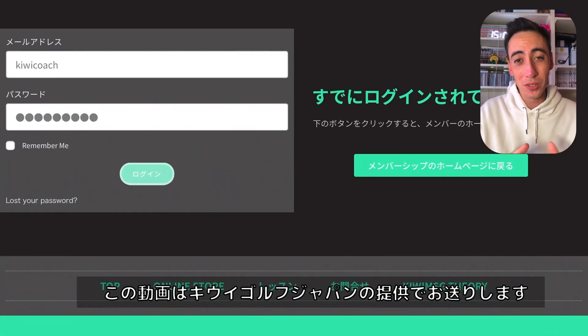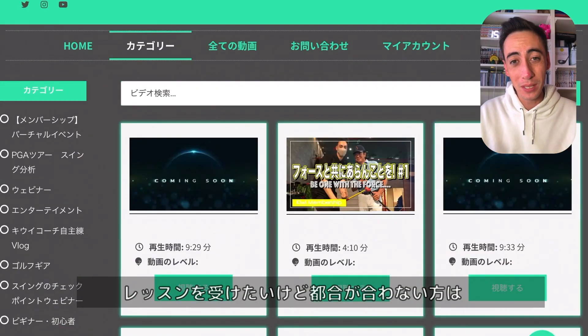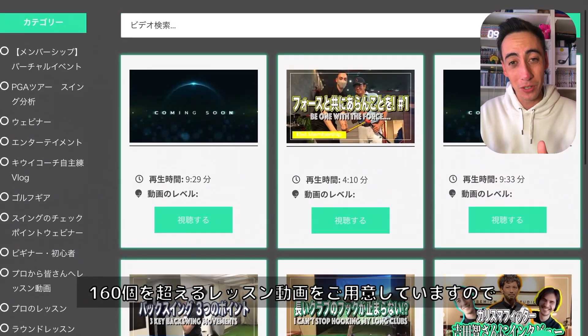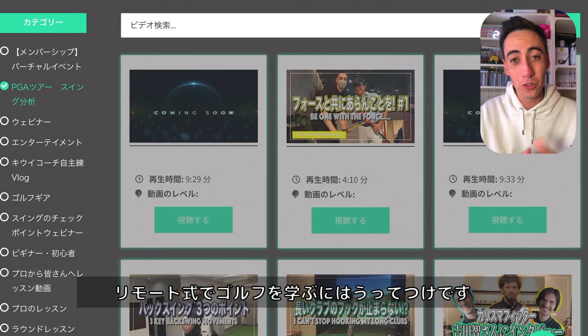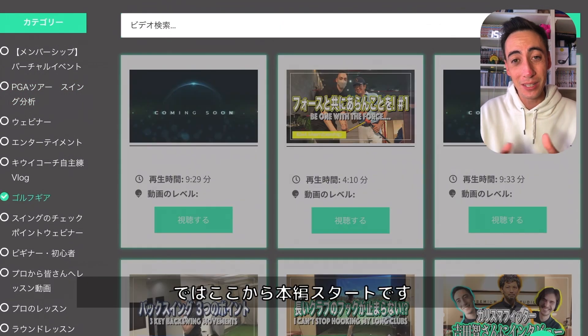Before we get into this video, I want to give a quick shout out to our sponsor, Kiwi Golf Japan. If you're too busy or you just can't make it out to lessons with me, make sure to check out Kiwi Golf Japan — it is the membership site for you. With over 160 plus videos of golf instruction, if you're looking to learn in a virtual setting, it's the perfect place for you. Check out that link and with that out of the way, let's get into this video.